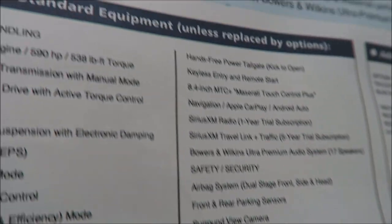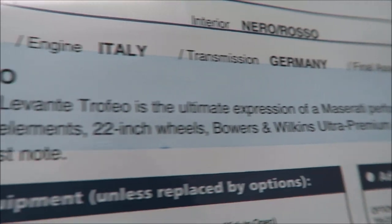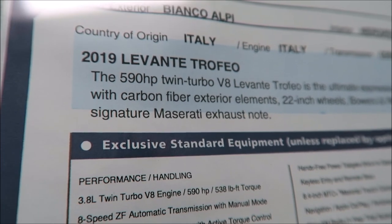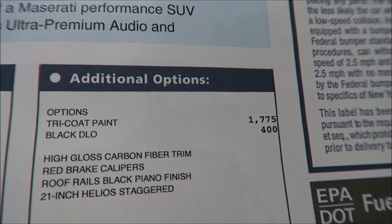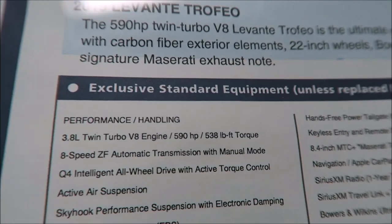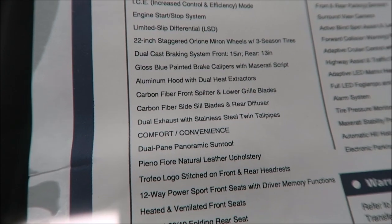Now the Levante name is the wind - the Mediterranean wind blowing across the Mediterranean. What you're looking at is the Levante Trofeo SUV that expresses that same kind of power, capable of transforming and beginning to calm a raging storm in an instant. This is what Maserati really wants you to feel when you're in this Levante. Here are your standard options - these are the additional options we already talked about, which was the paint. The tricot paint and the black DLO. Other than that, the other stuff really isn't optional - it just comes standard, you just decide if you want to change it out.